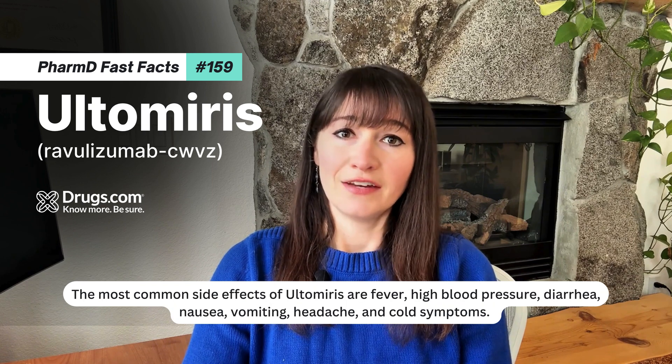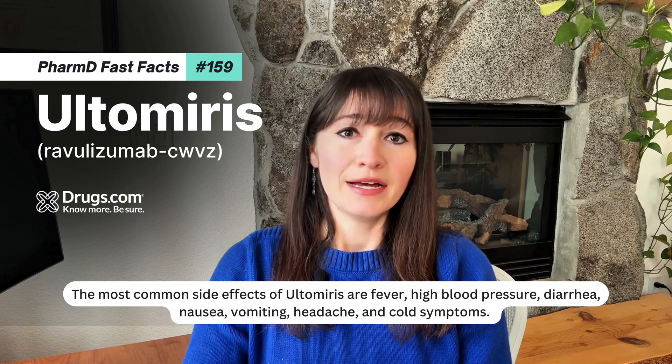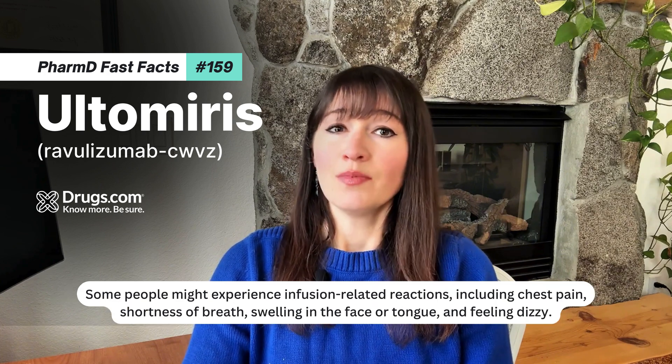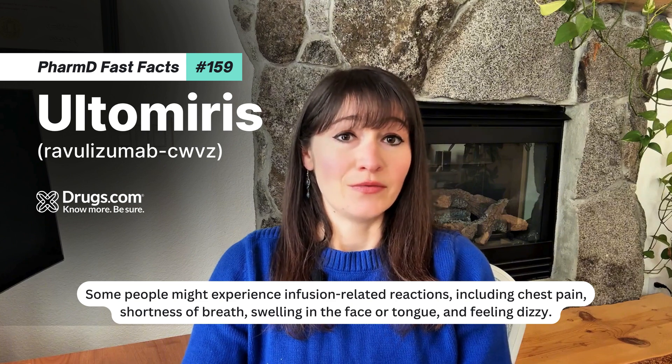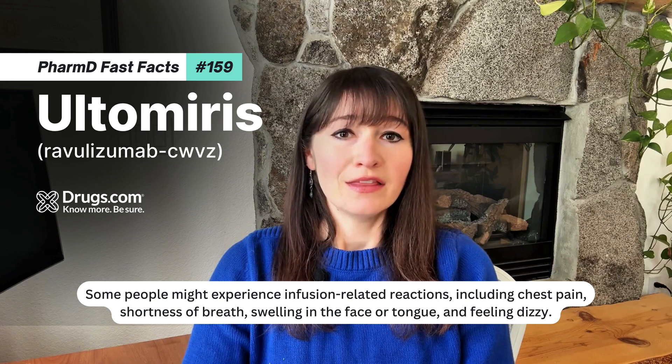The most common side effects of Ultimeris are fever, high blood pressure, diarrhea, nausea, vomiting, headache, and cold symptoms. Some people might experience infusion-related reactions, including chest pain, shortness of breath, swelling in the face or tongue, and feeling dizzy.